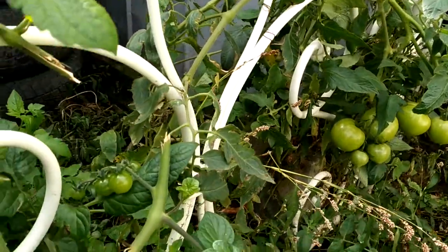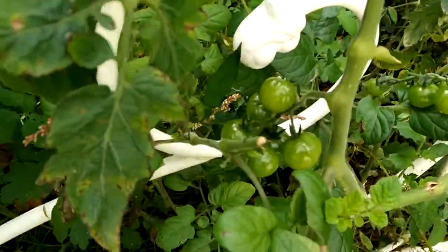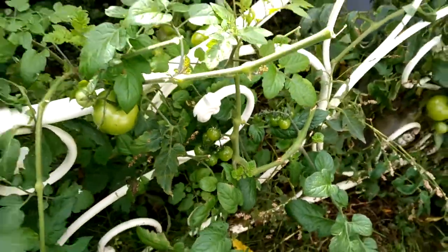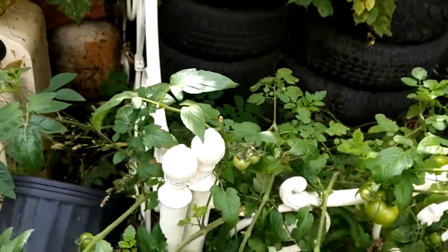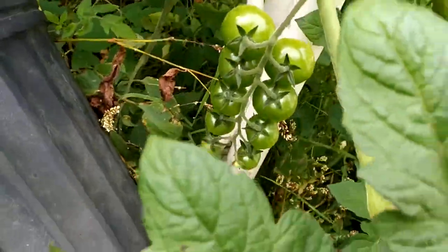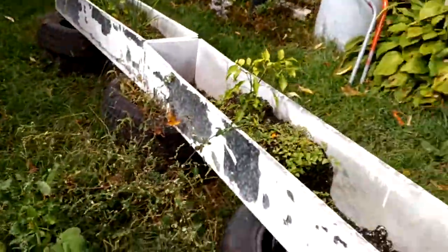I even have cherry tomatoes from last year that I buried — the leftovers at the end of fall — so they come back every year if you bury them. Those cherry tomatoes didn't come from Subway, but this is all recycled food.